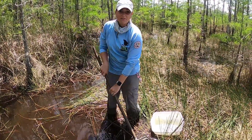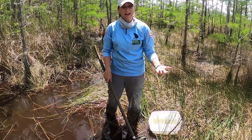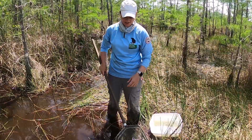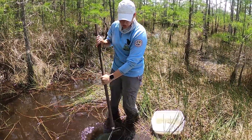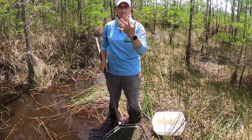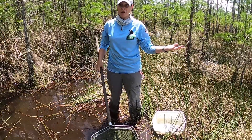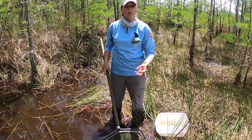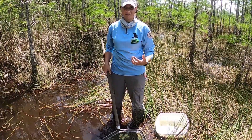I've actually been out dip netting in the marsh today and I happened to catch your favorite insect, the dragonfly. You heard me right — I caught dragonflies by scooping my net through the water, not the air. How did I pull that off? It's because dragonflies actually have a really cool life cycle with three distinct steps. Let's talk about it.